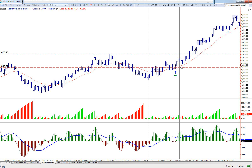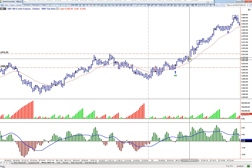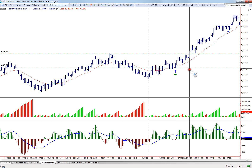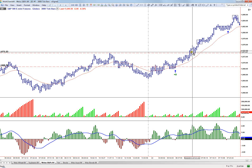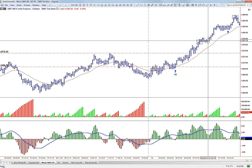Went long right around 1669 and a half. When we broke above yesterday's highs with high volume — if you look at a five-minute bar chart, you would see that this volume was extremely high — I felt pretty confident sticking with the trade. I covered half of it here for about eight points. That was a pretty big move.